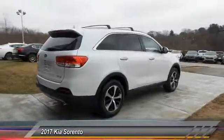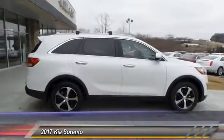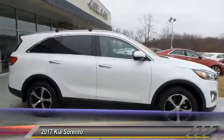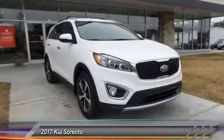Anti-lock braking system, power passenger seat, traction control, Bluetooth wireless data link for hands-free phone, air conditioning, power steering, aluminum wheels, floor mat, cruise control, rear defrost.